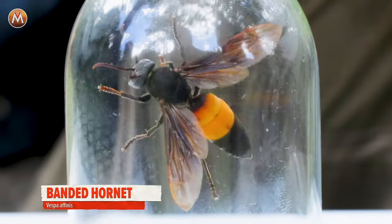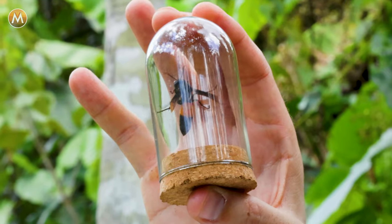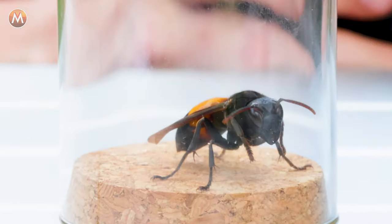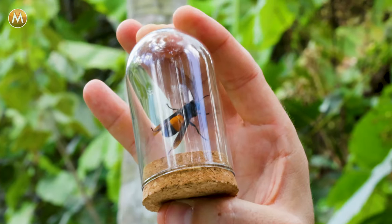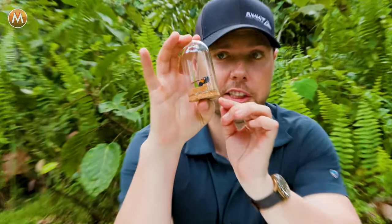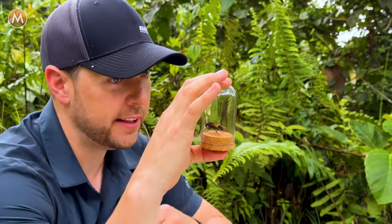First up-close look at one of the insect killers of Borneo — the banded hornet — and it is enormous. Easily twice the size of hornets I'm used to seeing. Look at that bright yellow band across the abdomen — an obvious reason as to how it got its name. There are two types of banded hornets: those from the mainland of East Asia, where the band stops in the middle with a black line above the yellow, and the tropical version, which has a yellow band extending all the way to the top of the abdomen. Here in the tropics, this is that species.